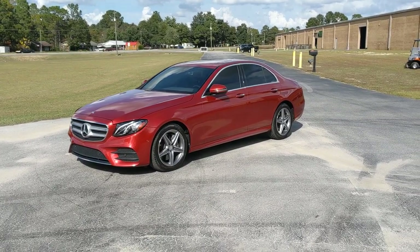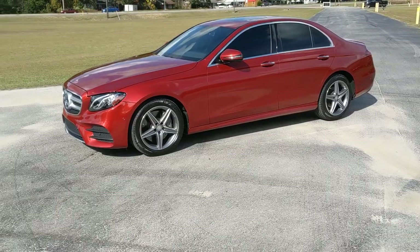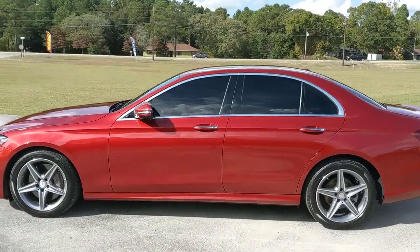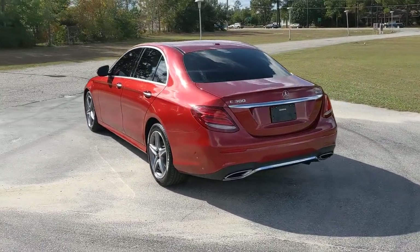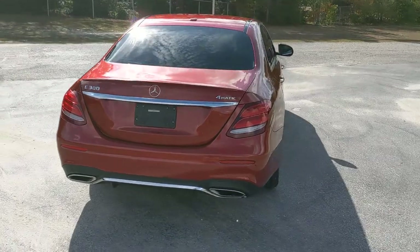What is up YouTube, Calvin here with yet another walk-around video today. We got a super nice 2017 Mercedes E-Class. This does have an AMG appearance package on it, so we're talking the AMG wheels, I think maybe something to do with the exhaust. It's an E300.